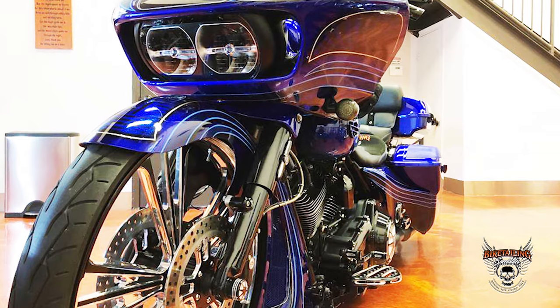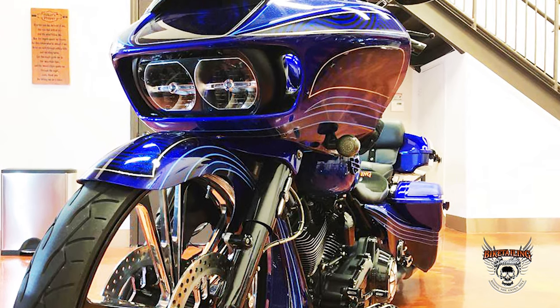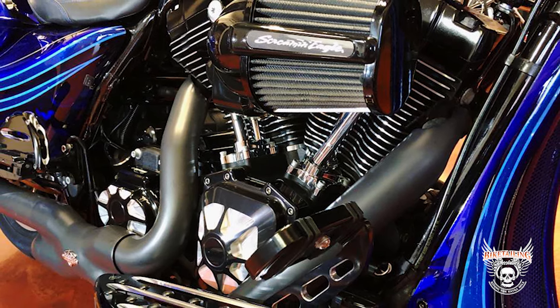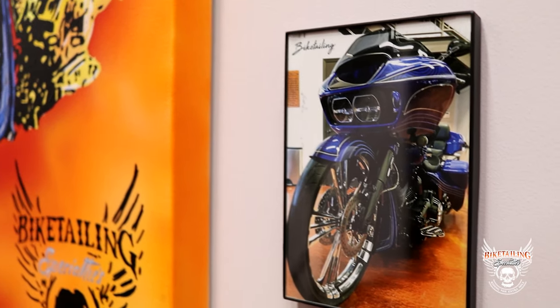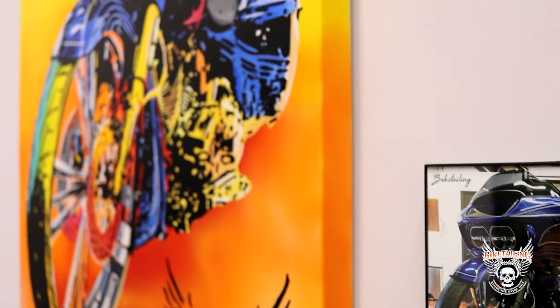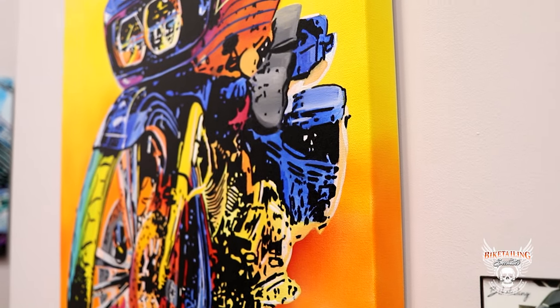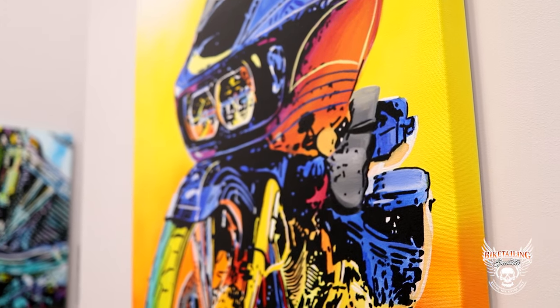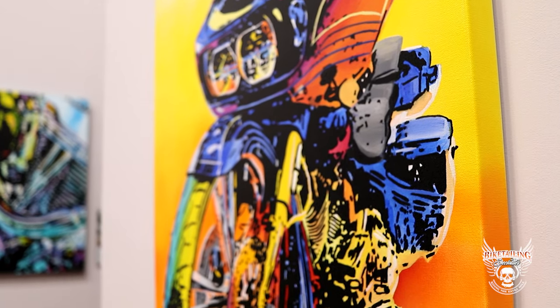How does the Bike Tailing Art Program work? After our detailing work is done, professional shots of your bike will be taken. You select one out of six photos taken — full bike or detailed shot. Then you wait about 12 to 16 weeks for your one-of-a-kind painting to arrive. If you don't want to wait, you can always choose one of our unique paintings from our existing gallery to take home.